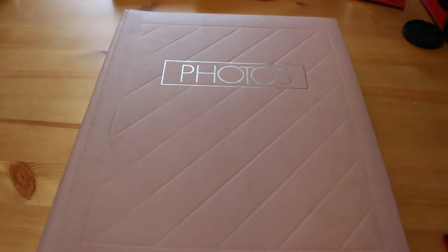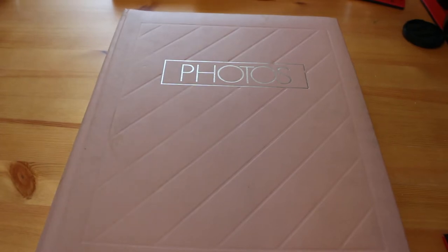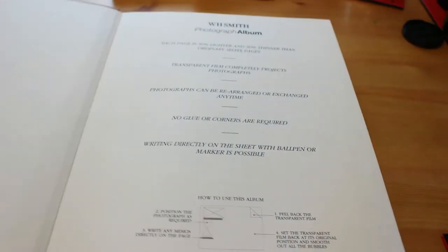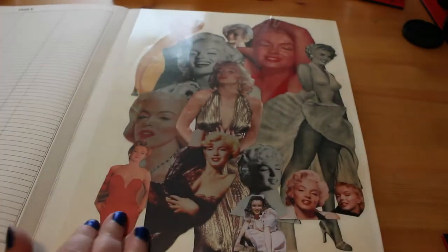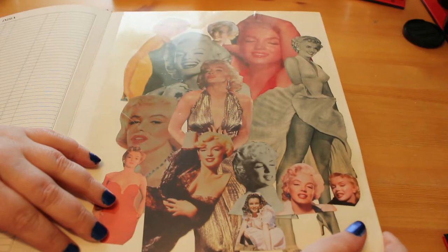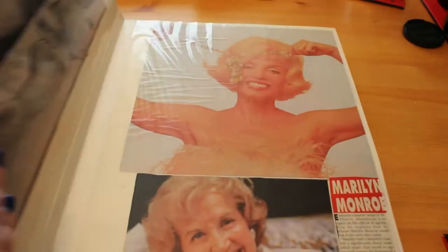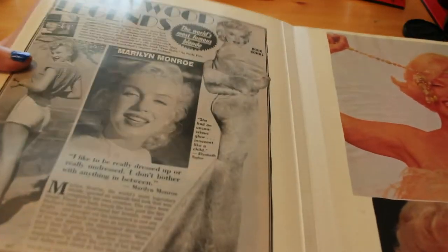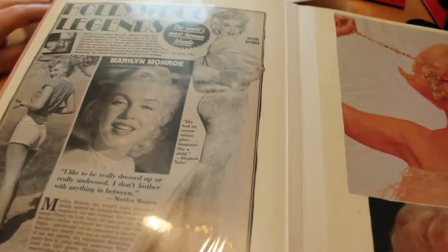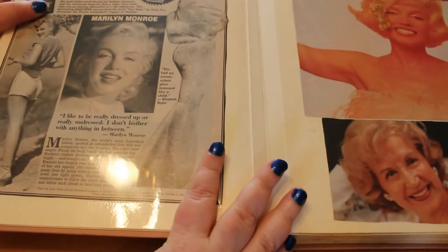Hi everyone, it's Andrea and today I'm here with my Marilyn Monroe scrapbook tour Volume Five. So far we've looked at one, two, three and four - there are over 30 of them! This is a WH Smith photo album, and this time I've got a montage or collage of pictures from magazines, calendars, and newspapers. Sorry about the light - I'll try to angle it up slightly. That's a bit better.